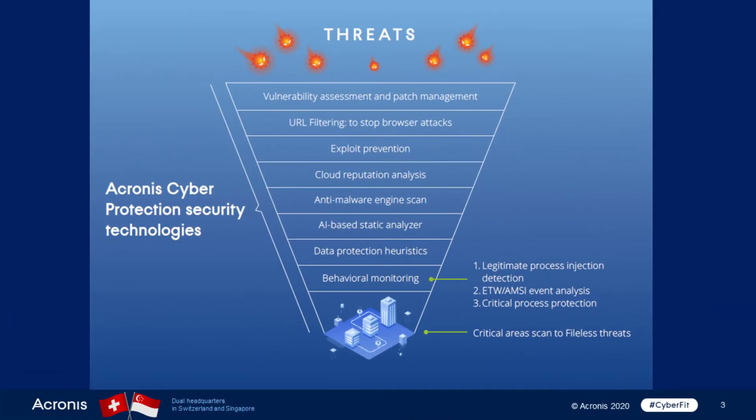Acronis CyberProtect contains a set of technologies integrated with each other, which helps protect against the most sophisticated attacks like the recent WastedLocker ransomware. It includes vulnerability assessment and patch management, URL filtering, exploit prevention, cloud-based reputational scanning, anti-malware scanning engine, an AI-based static analyzer, data protection heuristics, and behavioral monitoring. Let us show how Acronis CyberProtect can block WastedLocker ransomware.